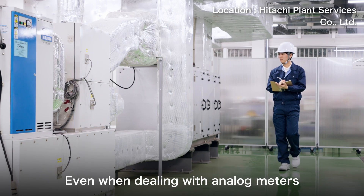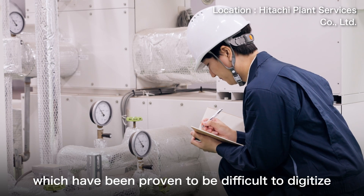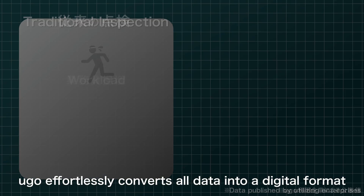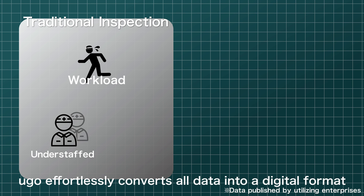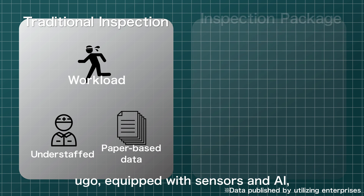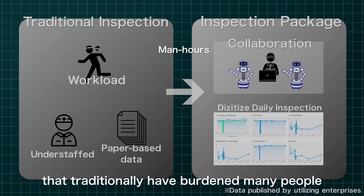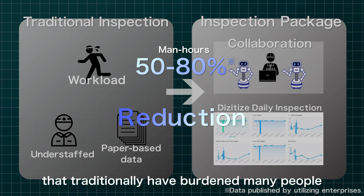Even when dealing with analog meters, which have been proven to be difficult to digitize, Yugo effortlessly converts all data into a digital format. Equipped with sensors and AI, Yugo streamlines conventional inspection processes that traditionally have burdened many people.